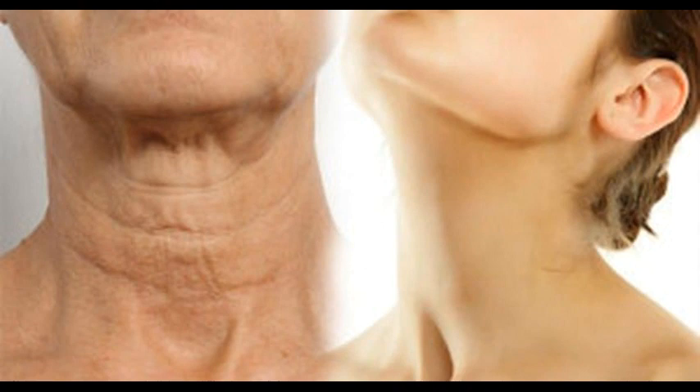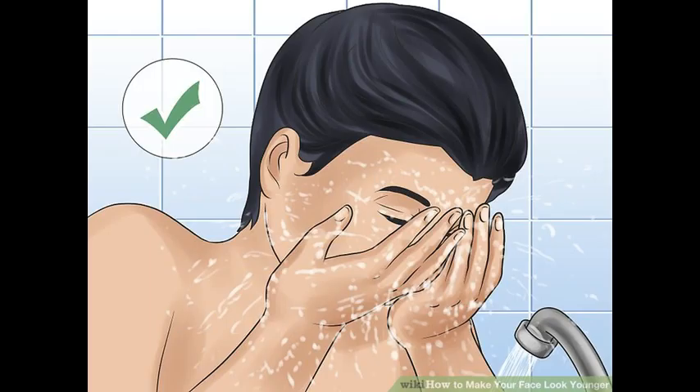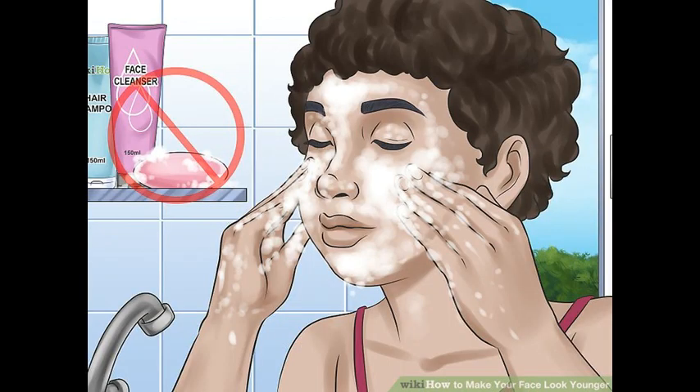To counter it, many people will try putting creams and other chemical-based products, but with just a correct lifestyle, skin care, and exercise, a young-looking neck will come to a possibility. Here are some natural ways on how to have a youthful and flawless neck.